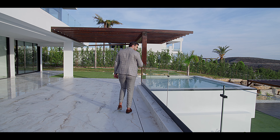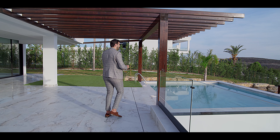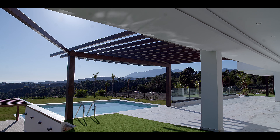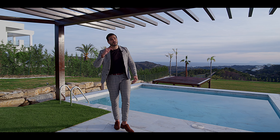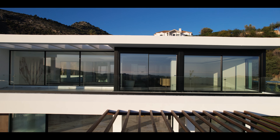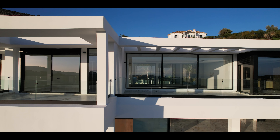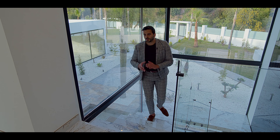You might ask yourself why a thermal pool, and the answer is simple — where a thermal pool, a normal pool — you can see these spectacular, mind-blowing views. Now let's go to the second floor to see the main room.